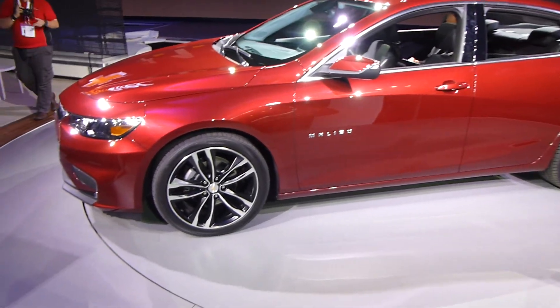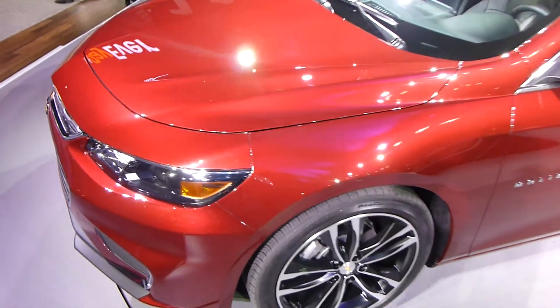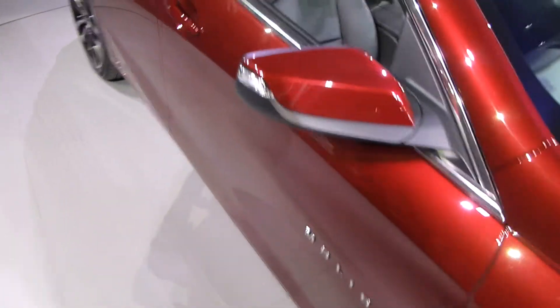Here we have the new Chevy Malibu, which I think is one of the standout introductions here at the New York International Auto Show. In its hybrid form, you can get this thing up to 48 miles per gallon on the highway, which I think is pretty exceptional.